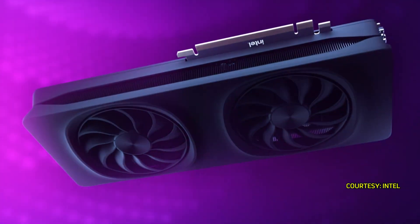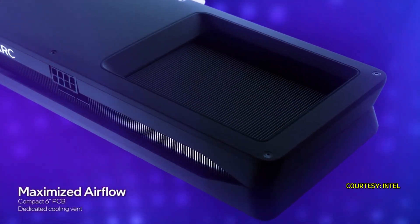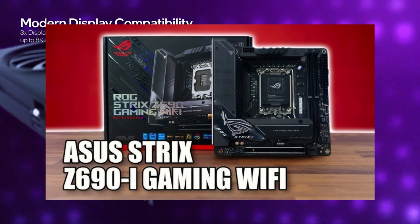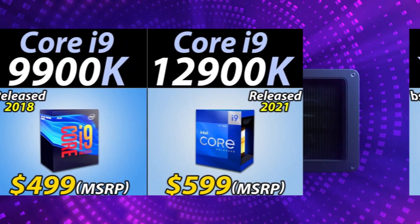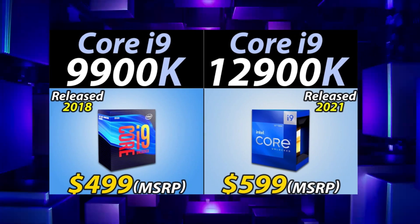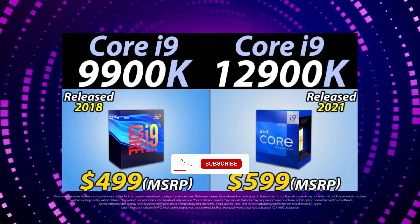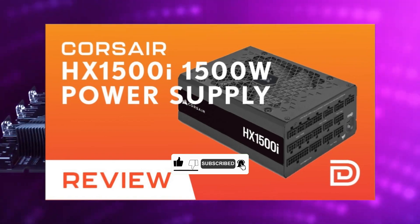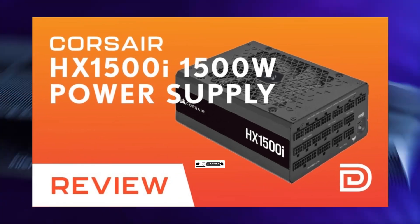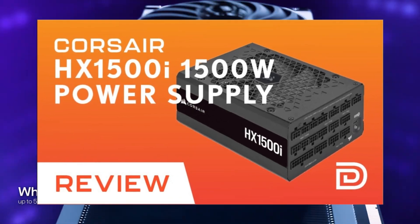The rear I/O includes three DisplayPorts and one HDMI 2.1. We tested the B580 on an ASUS ROG Maximus Z690 Hero motherboard with an Intel Core i9-12900K, 32 gigabytes of Corsair Vengeance RAM, and a 1TB Corsair MP600 Pro NVMe SSD, all powered by a 1500-watt Corsair HX1500i PSU, running Windows 11.